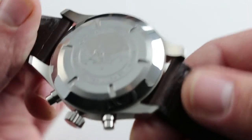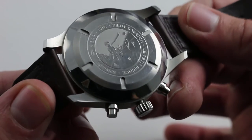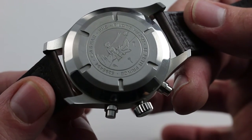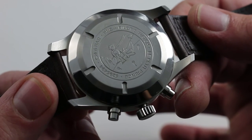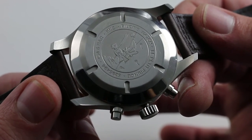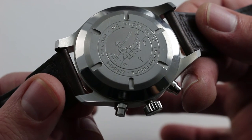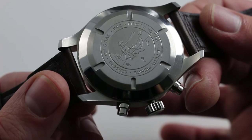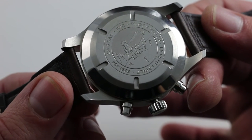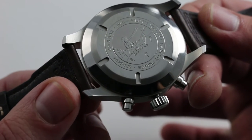The chronograph caliber 79320 is inside the case. It's a 25-jewel base ETA 7750, so it has all of the set-it-and-forget-it toughness of that base caliber, but with significant IWC upgrades to the barrel, the train, the regulator, and the balance assembly. IWC really does a lot to make its movements — even those it purchases from ETA — its own from a finishing and engineering standpoint. They are not just in-and-out resellers, even in cases where they use customer calibers.